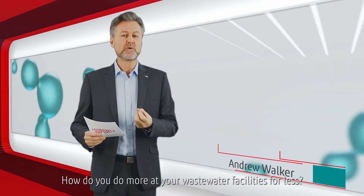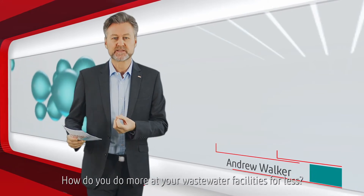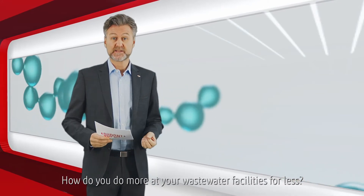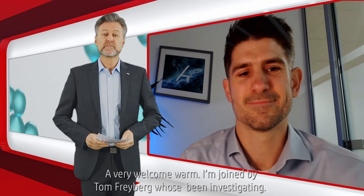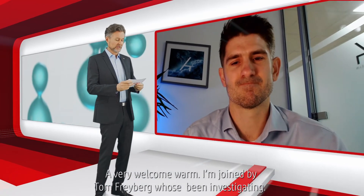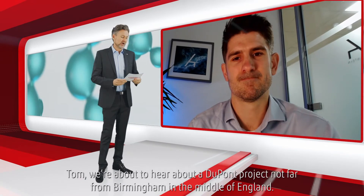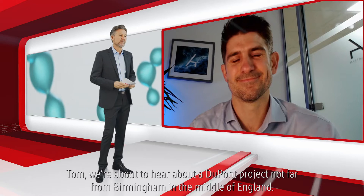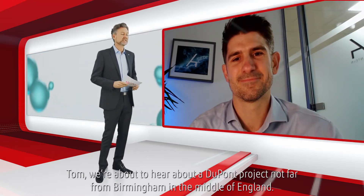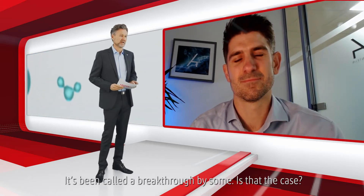How do you do more at your wastewater treatment facilities for less? And a very warm welcome from me. I'm joined by Tom Freyberg, who's been investigating. We're about to hear about a DuPont project not far from Birmingham in the middle of England. It's been called a breakthrough by some. Is that the case?